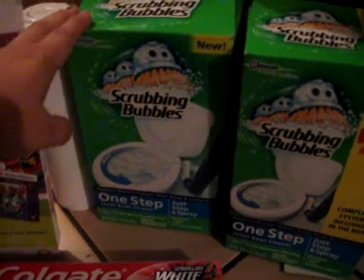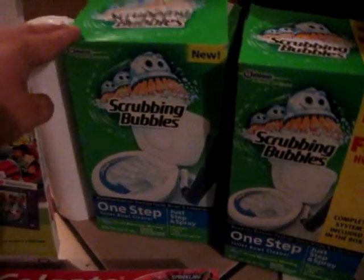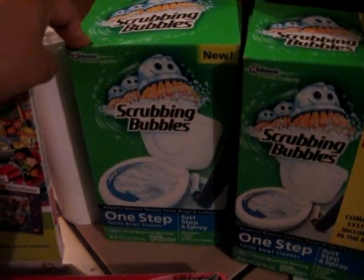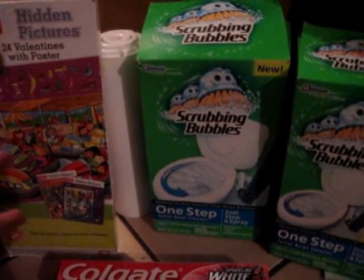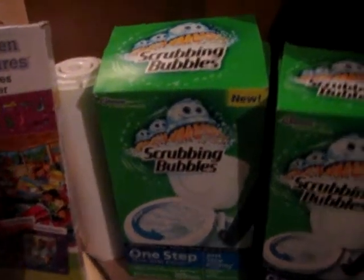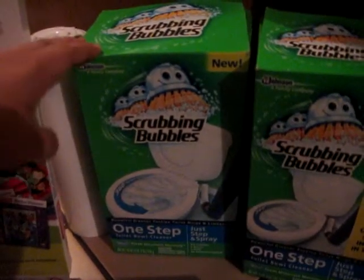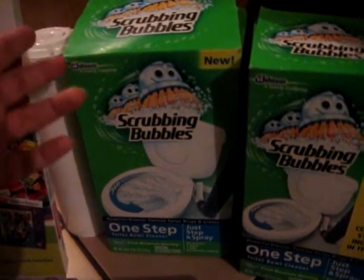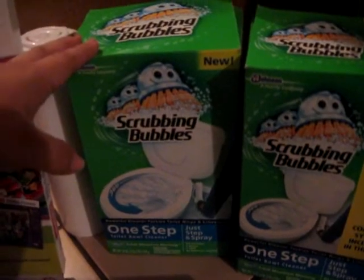The one without the free refill holder — everything in the clearance section has 50% off taken at the register and you have to tell them. So this one is $9.47 regular price. With the 50% off it comes out to about $4 something and change, so $0.20-something cents for this one — not bad.